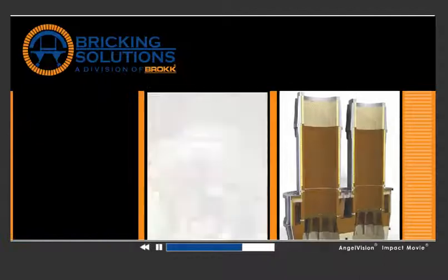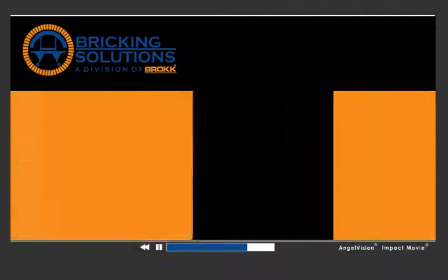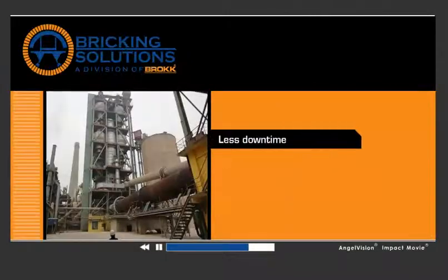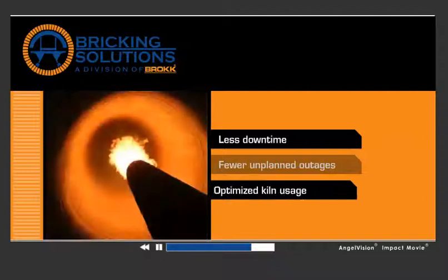Our solutions don't just apply to cement facilities — they're also applicable to lime, steel, and other process industries. The net result at the end of the day for you? Less downtime, fewer unplanned outages, optimized kiln usage, and higher profits.